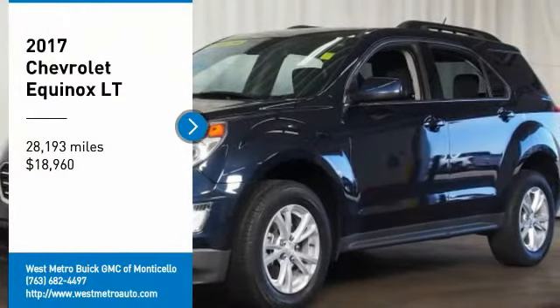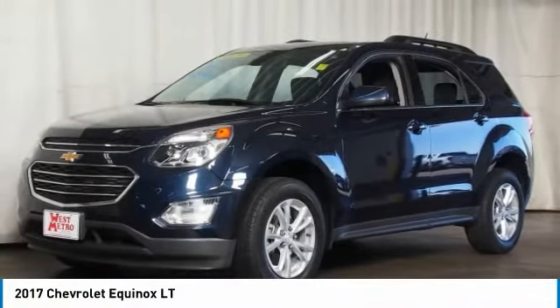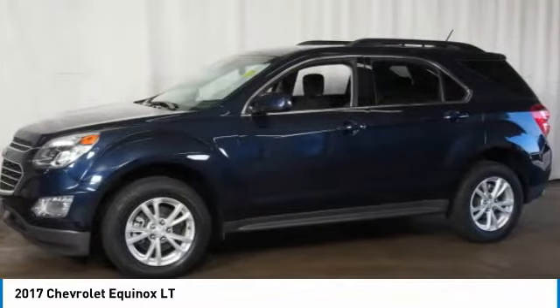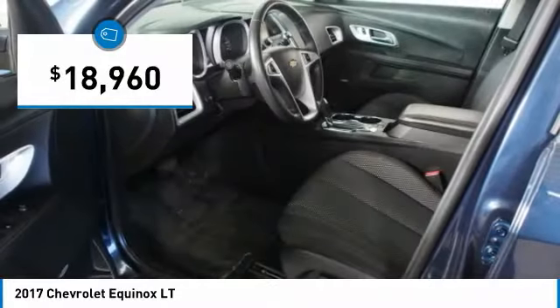Take a ride in the 2017 Chevy Equinox. Fuel efficiency, safety and value equals the Chevy Equinox, and it is priced below $20,000.